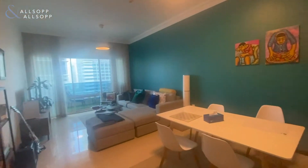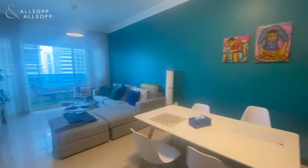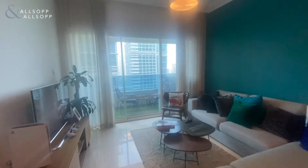You have a spacious living and dining area. The apartment itself is 866 square feet.